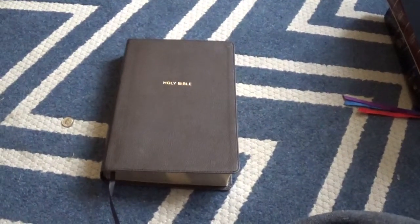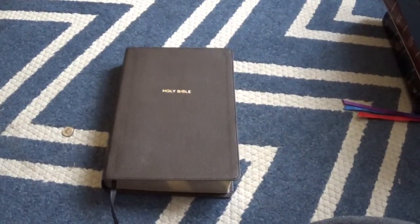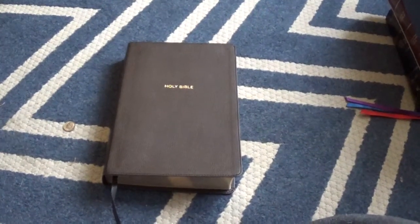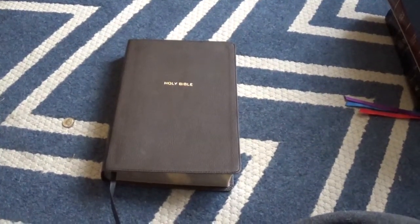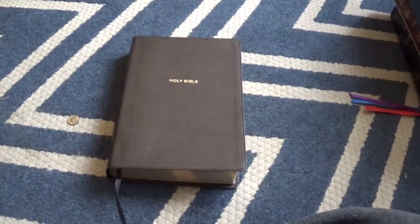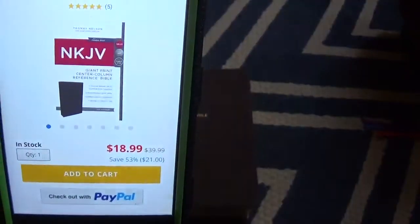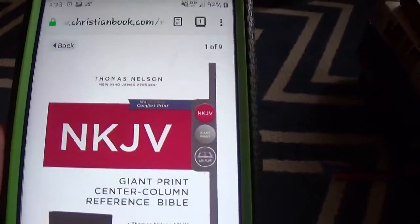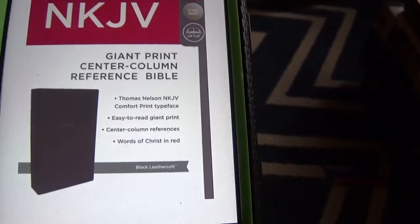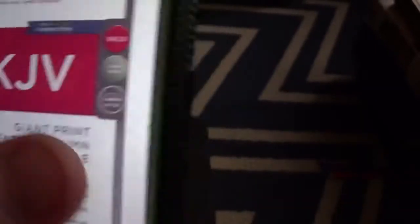Anyway, I've got some new bibles and I'm going to be doing a review. This one is an offering from Thomas Nelson publishers — this is the NKJV Comfort Print Reference Bible, center column, giant print, in black imitation leather. I wanted to show you guys the price of it on ChristianBook.com, and here you can see the cover. It just came in a little slip cover and it has the new Comfort Print font.